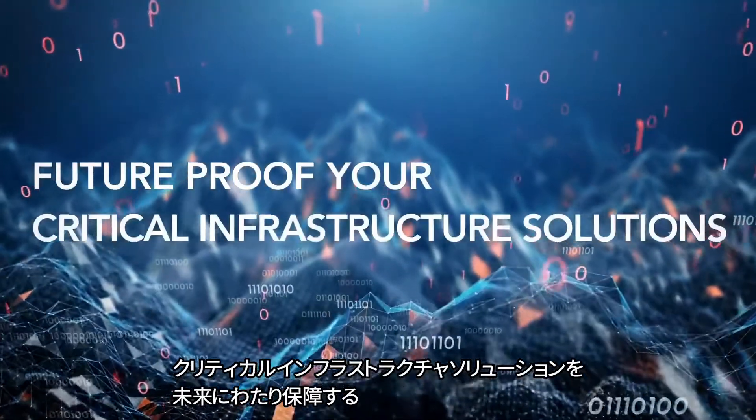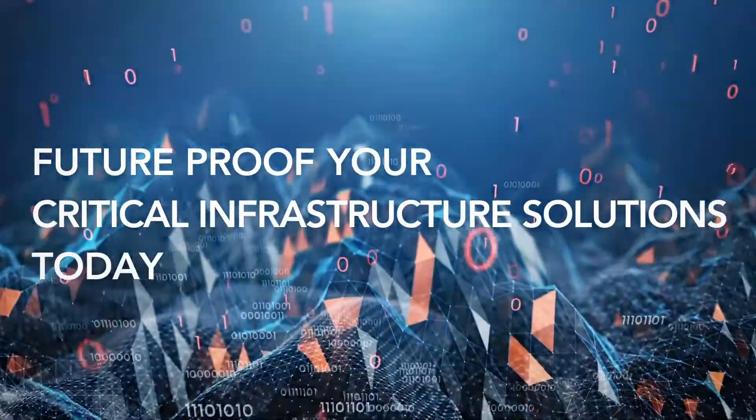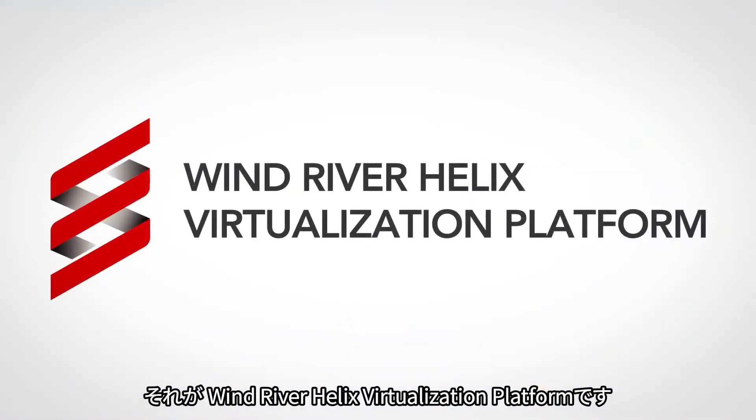Future-proof your critical infrastructure solutions today with Wind River Helix virtualization platform.